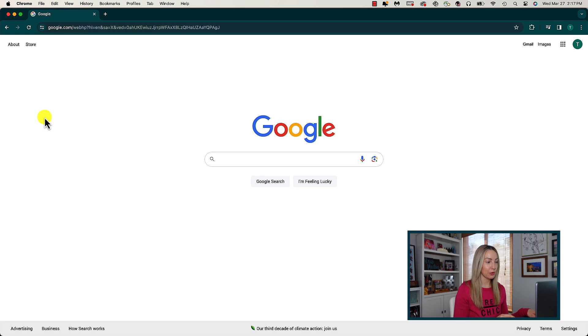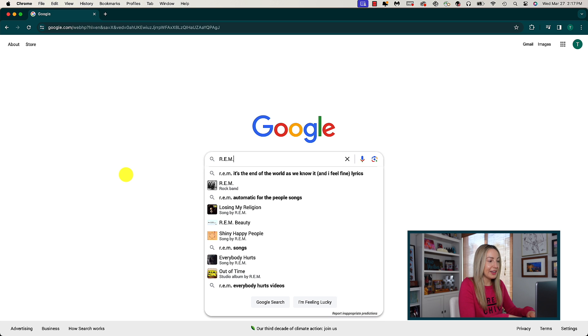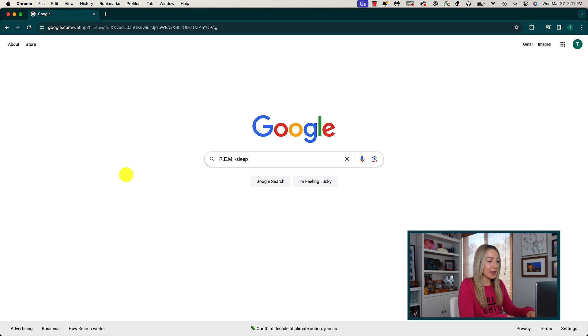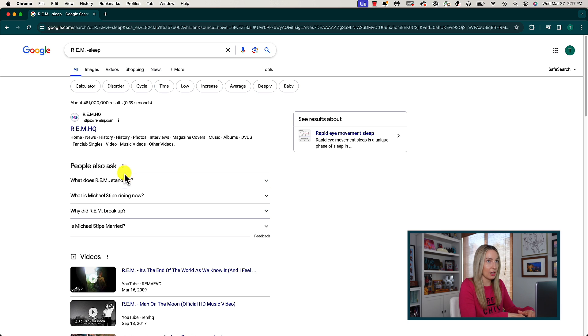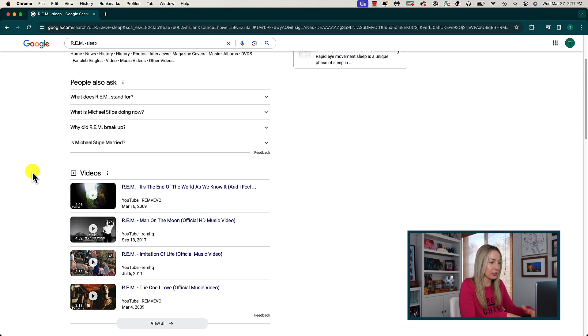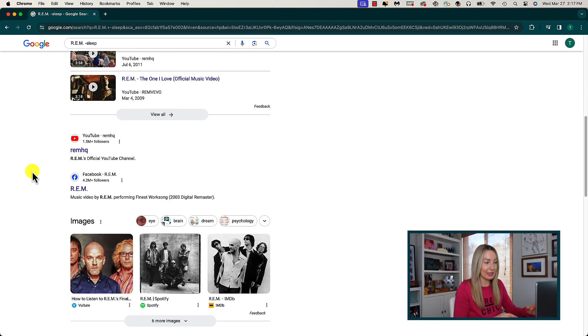Another helpful tip is to exclude a word or site from your search results, using a hyphen. To narrow results, type your search term, hit space, then a hyphen, followed by the word or site you want to exclude. For example: the band REM minus 'sleep' — because obviously I'm not talking about sleep, I want to learn about the band REM. And there you go, only results for the band REM.